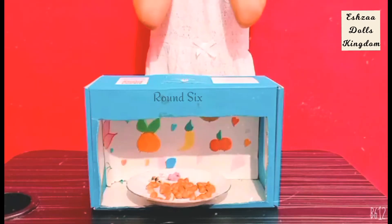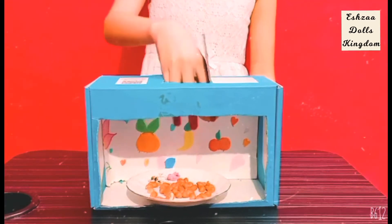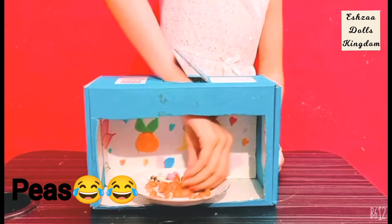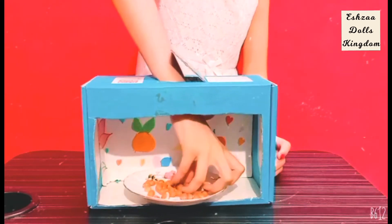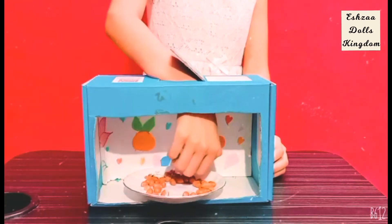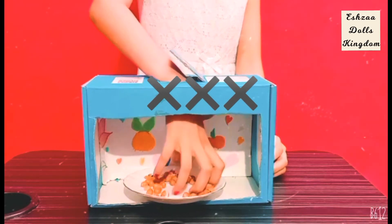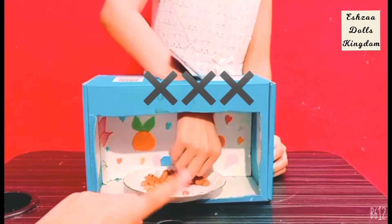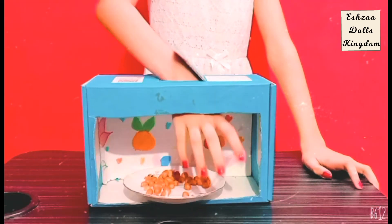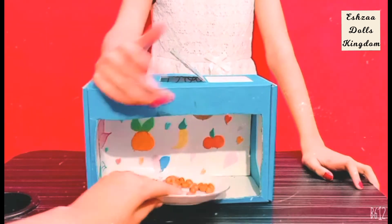Okay guys, the item is in. You can look now. Let's see, I just gotta open this up. Wait, where is it? I can't even reach here. Oh my god. What is that? Are they peas? No, they're not. Are they kidney beans? No, they're not. I don't know. They're peas? No. I give up. I don't know what it is. Nope, you can't give up now. Are you sure you give up? They're peanuts.